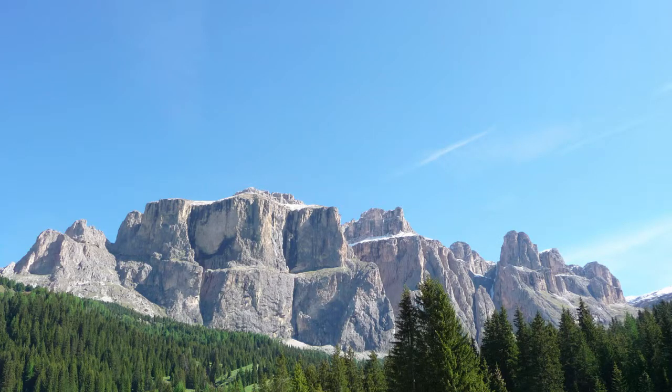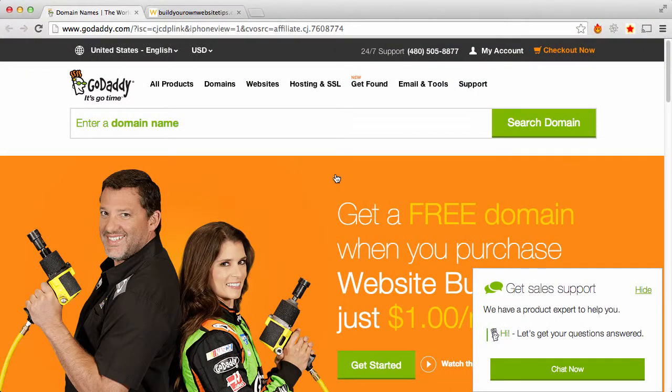This is Neil from BuildYourOwnWebsiteTips.com and we are going to register a domain name. We decided to go with GoDaddy because they have a good price and good service. Whether or not you like their commercials — personally I'm not a fan — they do provide pretty good service.